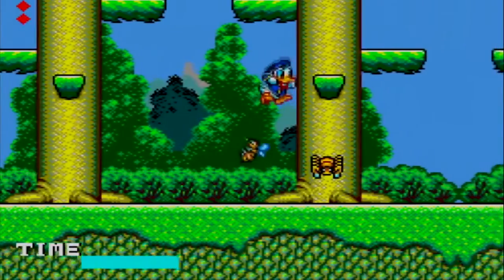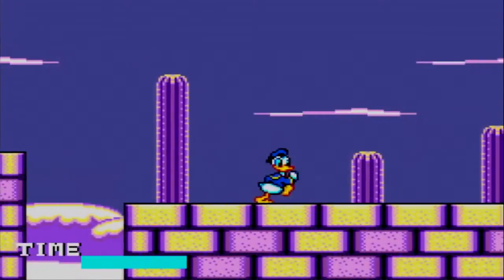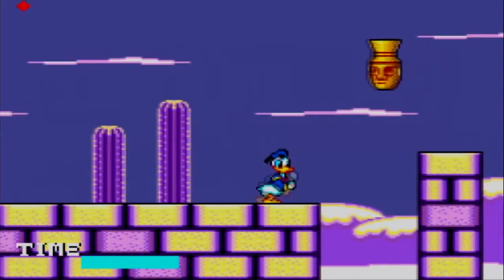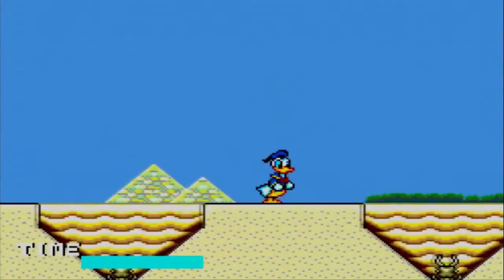Okay, some random stuff today. This is Lucky Dime Caper on the Master System. I had this years ago but as you always do, you get rid of your games. This was about three quid delivered on eBay - a bit of a bargain, it's brilliant. Let's see if it's got a manual. No manual, but it's a good case though. Three quid, not bad I suppose.